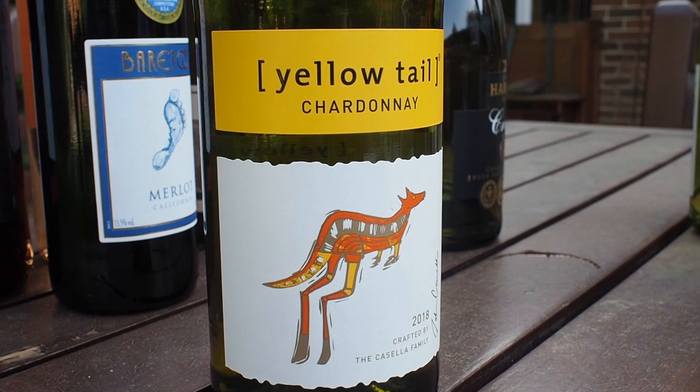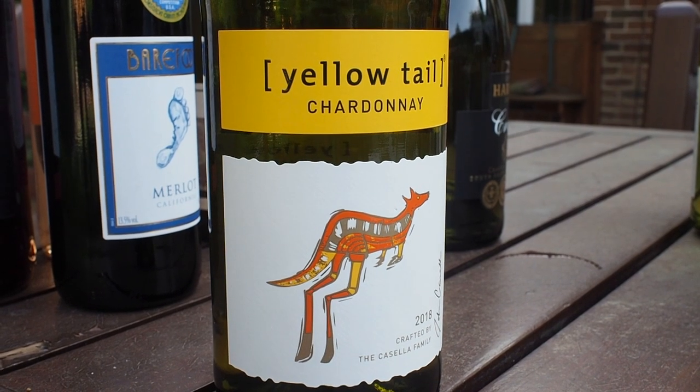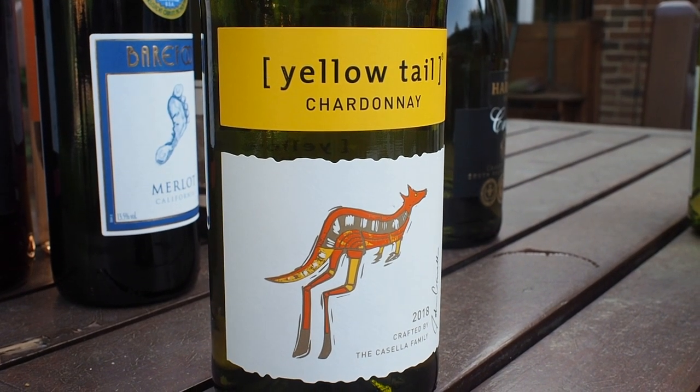It says flavors of peaches, melon, and a touch of vanilla. Enjoy with roast chicken and great friends. Let's see what it's like. It's 13% alcohol.